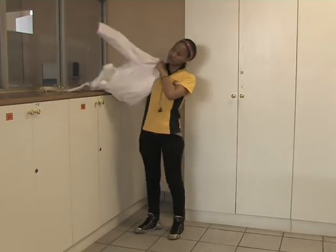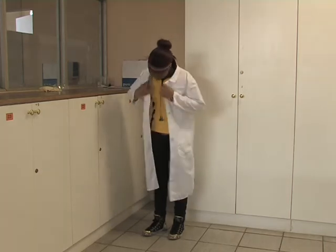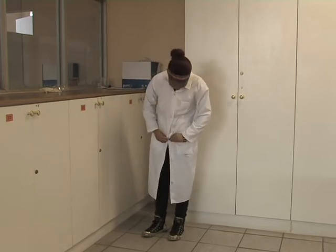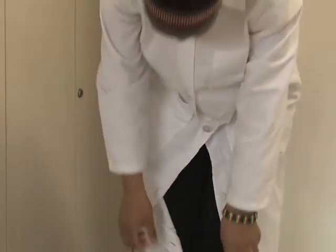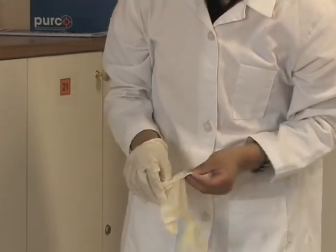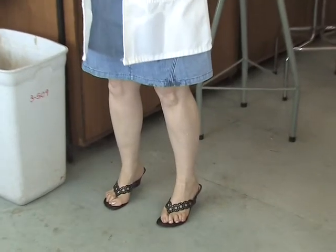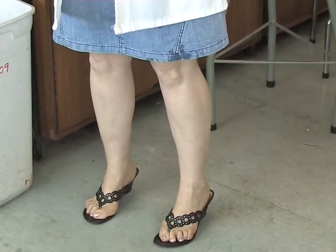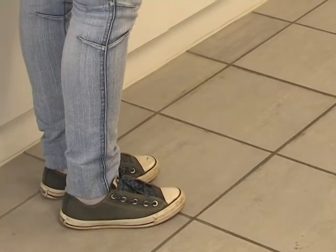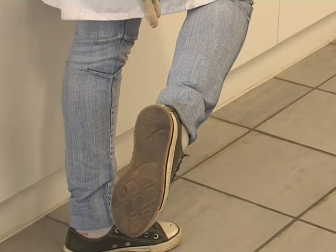Dress like a chemist. Wear clothing that will provide maximum body coverage. Clothing should extend to cover the ankles, and a laboratory coat buttoned down the front, which completely covers the arms and extends below the knees, is most suitable. Protective gloves are essential to protect your hands. Shorts and mini skirts are completely inappropriate. Open-toed sandals are forbidden in the lab. Ensure that you always wear closed shoes in the laboratory, and it is also a good idea to ensure that they have rubber or some other form of slip-resistant soles.